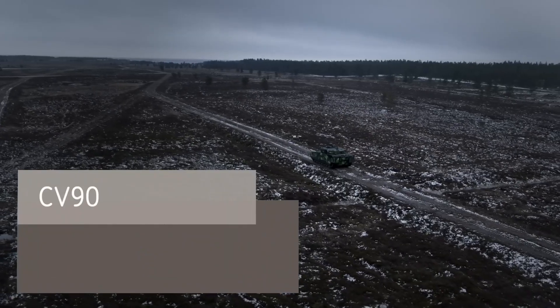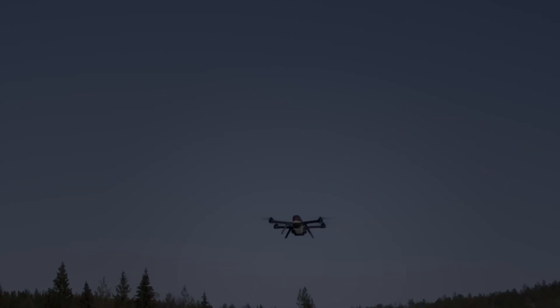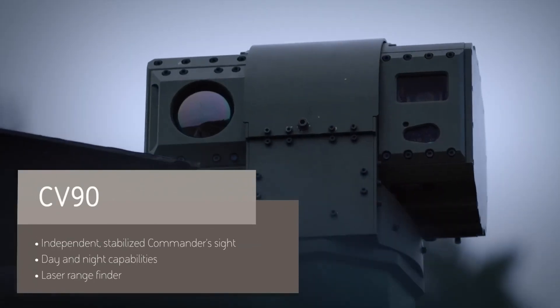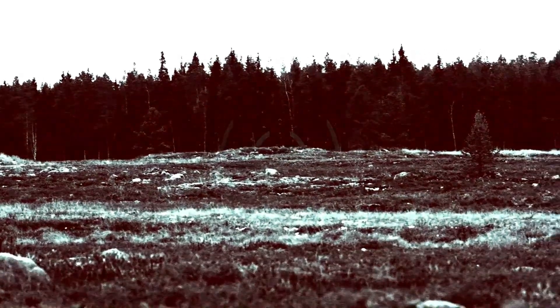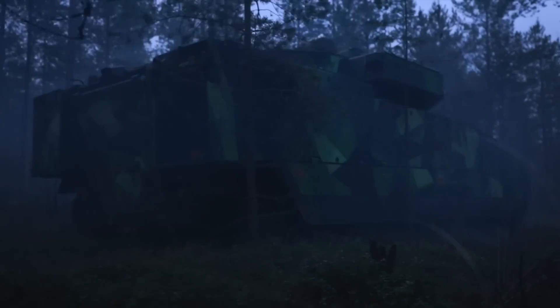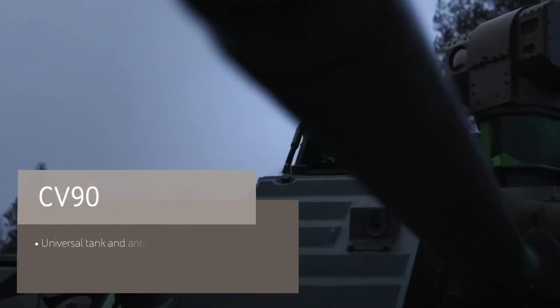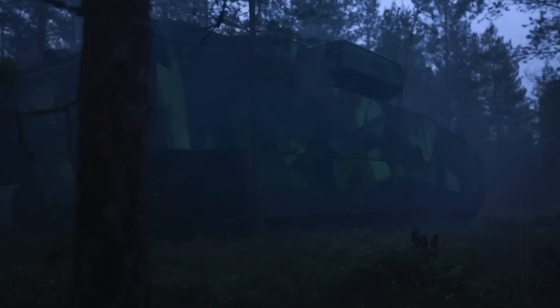The BAE Systems CV-90 is a highly advanced infantry fighting vehicle designed to enhance the support, protection, and operational capacity of ground troops. Developed with modern combat needs in mind, the CV-90 combines robust armor protection with high mobility, ensuring it can navigate various terrains while offering optimal safety for onboard personnel. Its design features cutting-edge technology including advanced sensors, targeting systems, and battlefield management software, enabling it to deliver real-time tactical information and increased situational awareness.